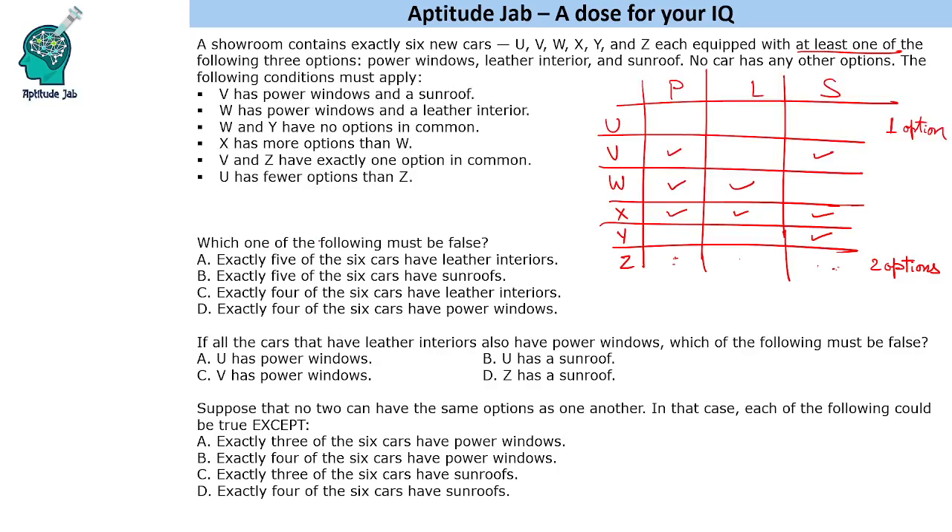The first question asks which of the following must be false. Option: exactly five of the six cars have leather interiors. We know only two cars thus far have leather interiors, so having five cars with leather interior is false. The other options — five cars with sunroofs, four with leather interiors, or four with power windows — are all possible, so the first option is the answer.